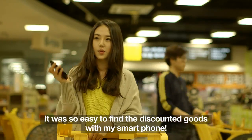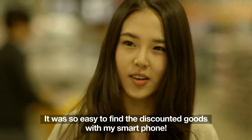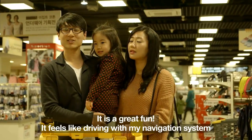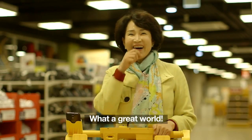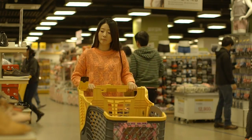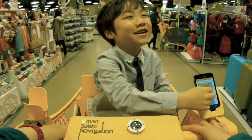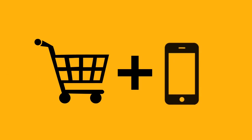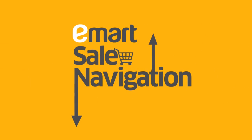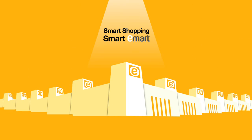We were able to find where the sale products are on sale. It was so fun! Through this event, consumers are now looking forward to eMart's new mobile business. eMart and mobile have come together to bring a new era of shopping. Smart Shopping. Smart eMart.